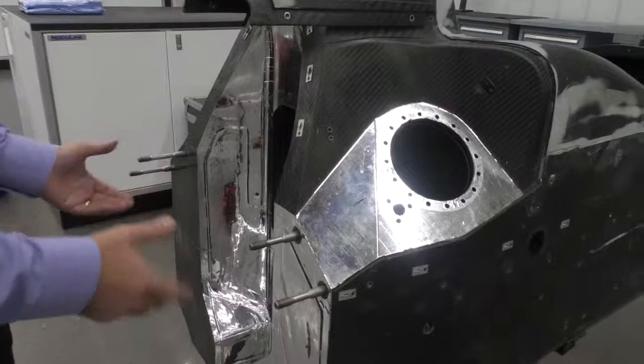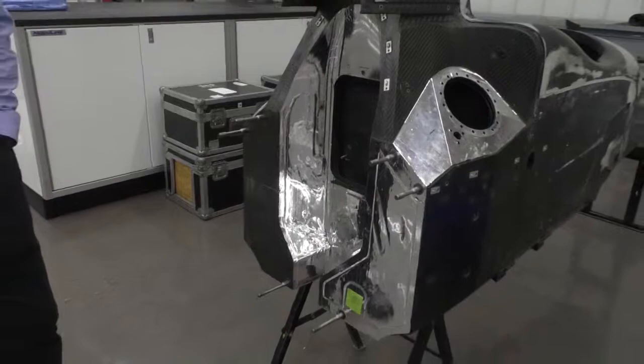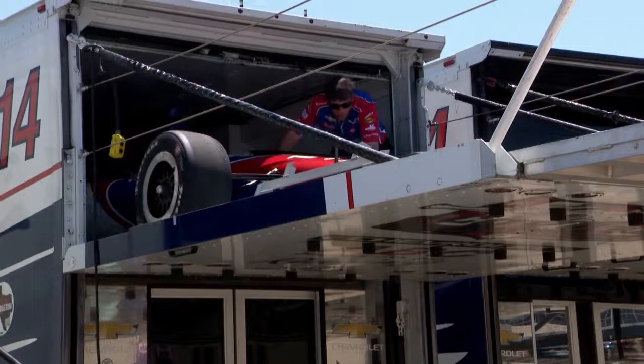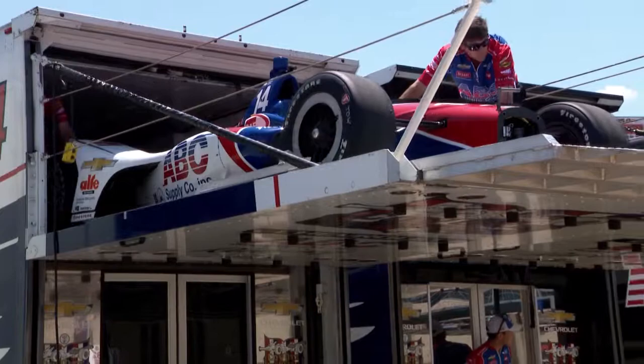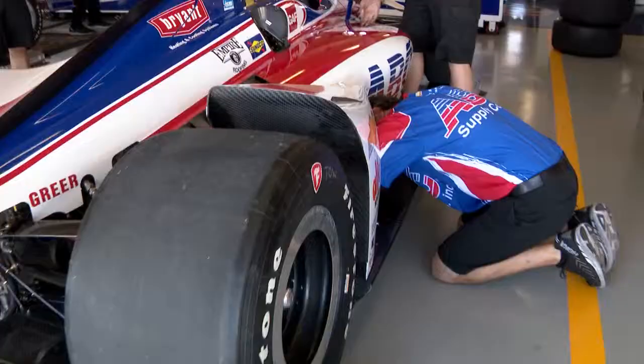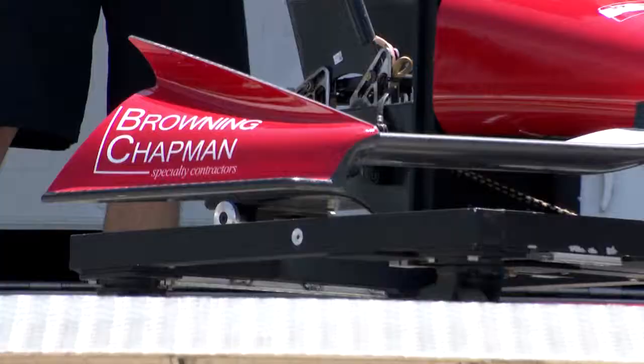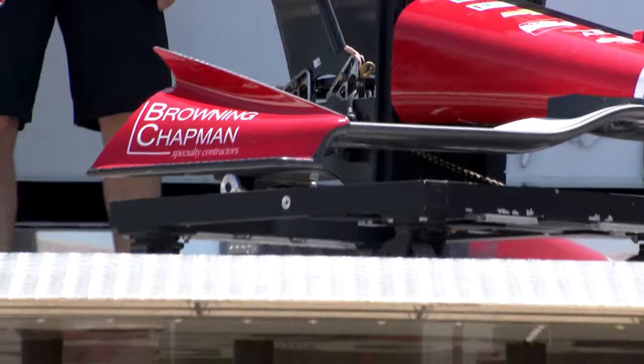The engine comes after that, all the way back to the gearbox and to the rear wing — and that makes up the IndyCar. When we go to a race, we carry basically two of these per driver: his primary car and a backup car ready in case he has a big crash over the weekend and we need to put another car out there. It literally comes in a box with a bunch of parts and pieces, and the guys sort everything out and start building it.